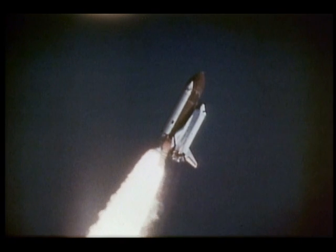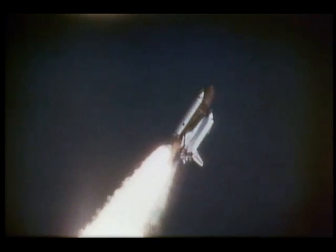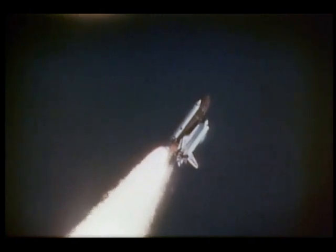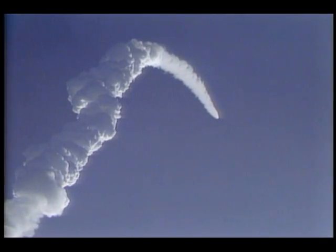We were actually carrying the heaviest payload by about 10,000 pounds that had been carried by the shuttle — over 47,500 pounds of payload. You can see the shock wave right here, just behind the windows on the top of the orbiter as we're going through maximum dynamic pressure during ascent. We're actually throttling the main engines back in two stages to get through the maximum dynamic pressure.